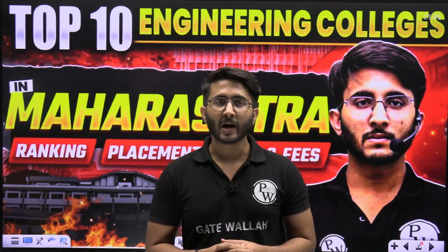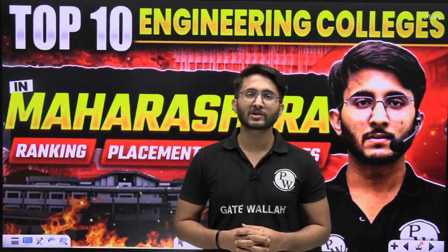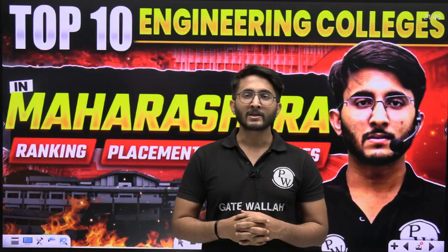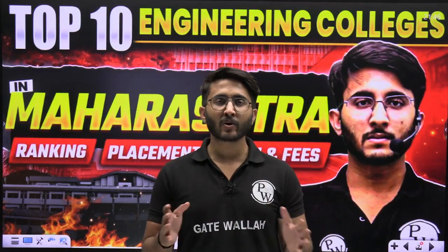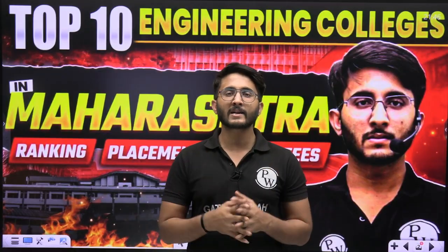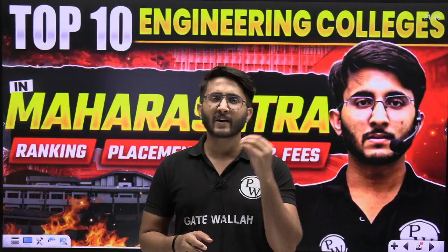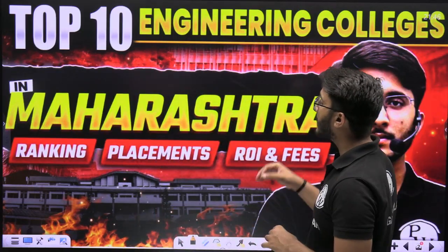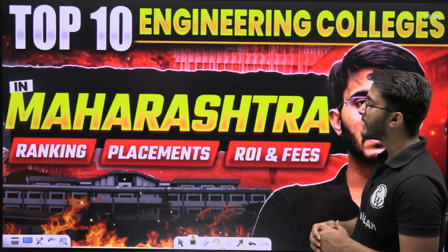Hello everyone, my name is Kuldeep Singh Rathod and welcome to the Gatewala platform. As you guys know, we try to provide lots of informative videos on Gatewala platform. In this particular series, we are discussing the top 10 colleges of different engineering streams in different states, and in today's session we are covering Maharashtra's top 10 engineering colleges.